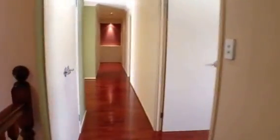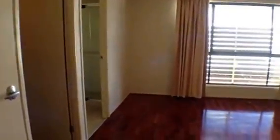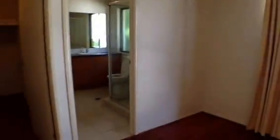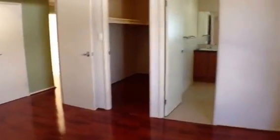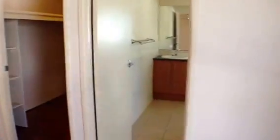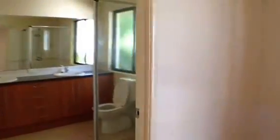Now let's go up the hall to the bedrooms and bathrooms. First we come to the master bedroom, which features an en-suite and a spacious walk-in wardrobe.